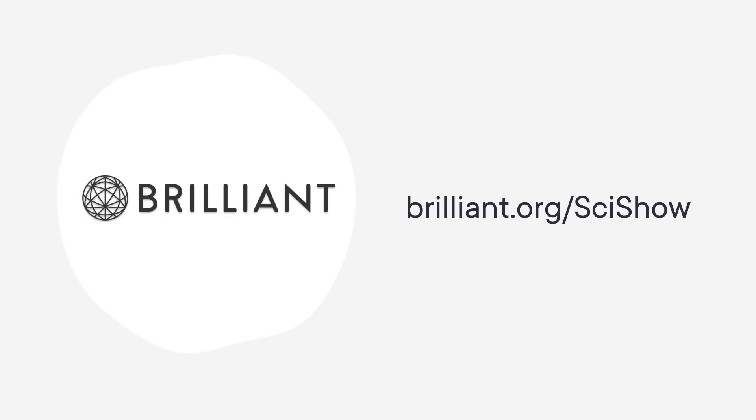Thanks to Brilliant for supporting this SciShow video. Brilliant is offering all SciShow viewers a 30-day free trial and 20% off an annual premium subscription for the first 200 people who sign up at brilliant.org/scishow.